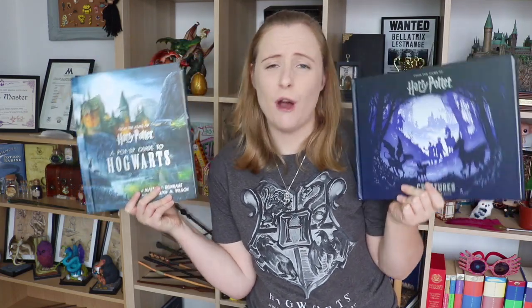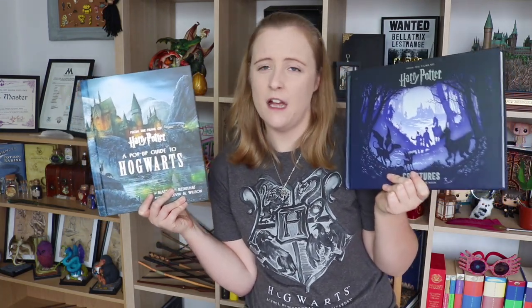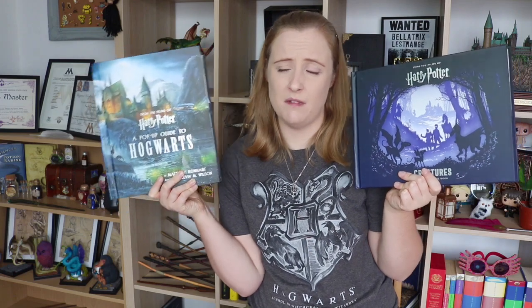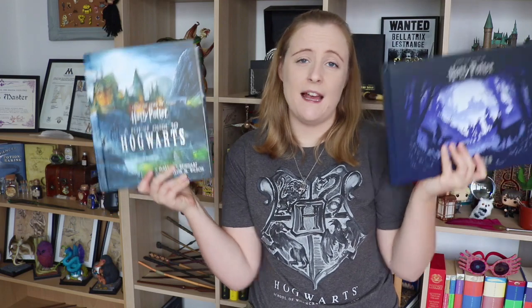And that's the end of the video. Please let me know what you thought of these books — do you own them? Have you, like me, never seen them before? Are you going to buy them now because I've shown them to you? They are quite expensive, especially the pop-up book, but it's worth every penny — you can see how good the detailing is. I definitely recommend both books, but especially this one. Let me know what you guys thought. If you enjoyed this video, please don't forget to leave a like. If you're new to my channel, subscribe and join my little magic corner. Thank you all very much for watching, and I will see you next time.